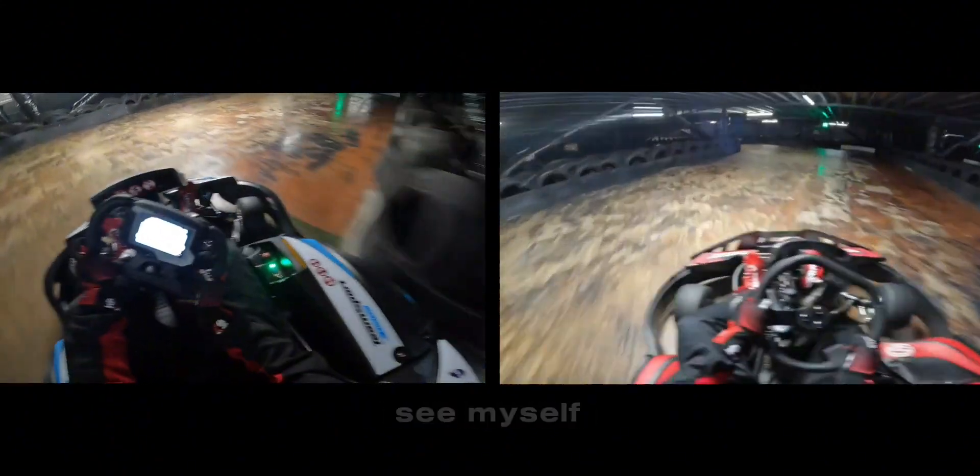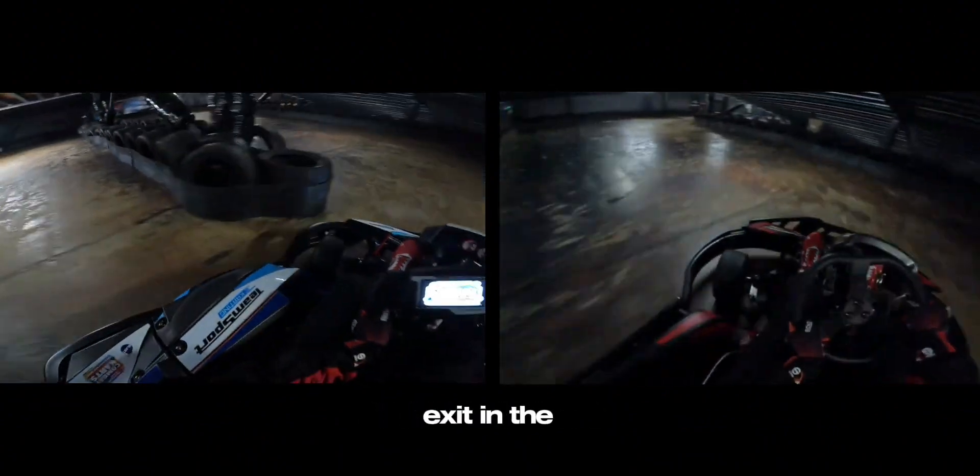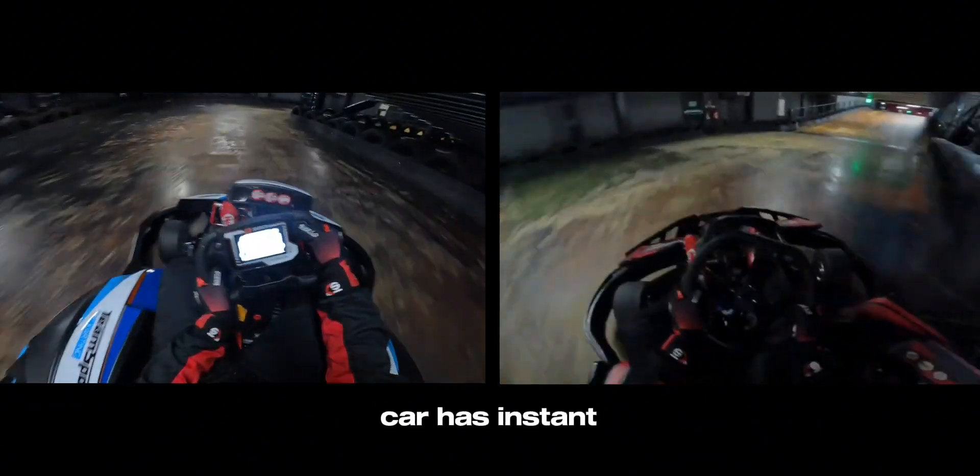Coming through S-Bend now, you can see myself using my brake to rotate myself through in both videos, but I'm using less of the exit in the electric car because the car had instant torque.